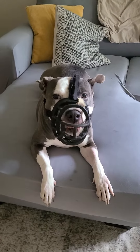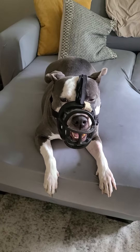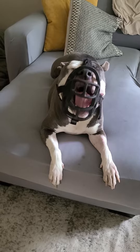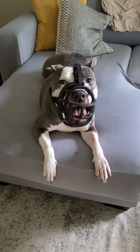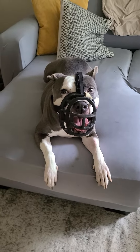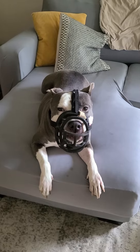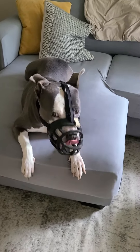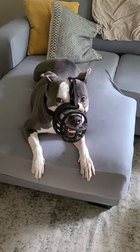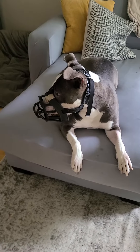Now if you take a look at Rosie's muzzle you'll see that she has a lot of room in it, and you see she's able to open her mouth fully to pant and she can yawn. And that is really important with the muzzle. You know that dogs regulate their body temperatures through panting. So when you're getting a muzzle for your dog you want your dog to be able to pant, take treats, and drink water through it.